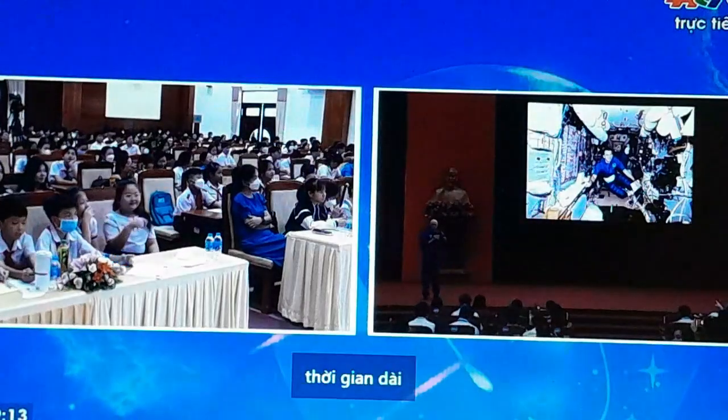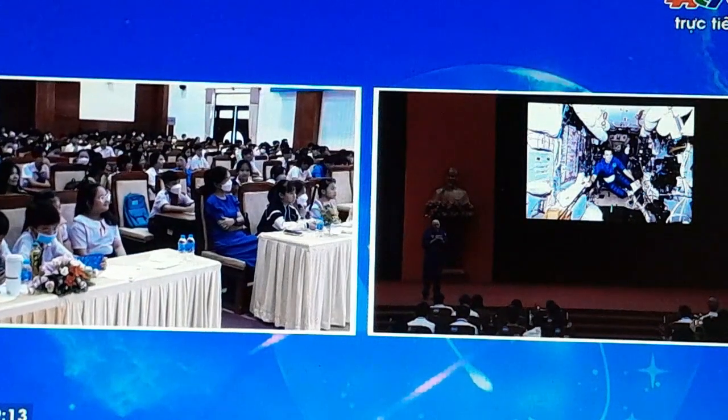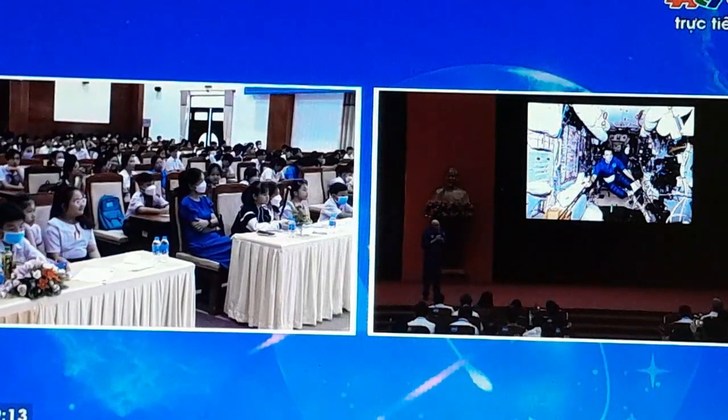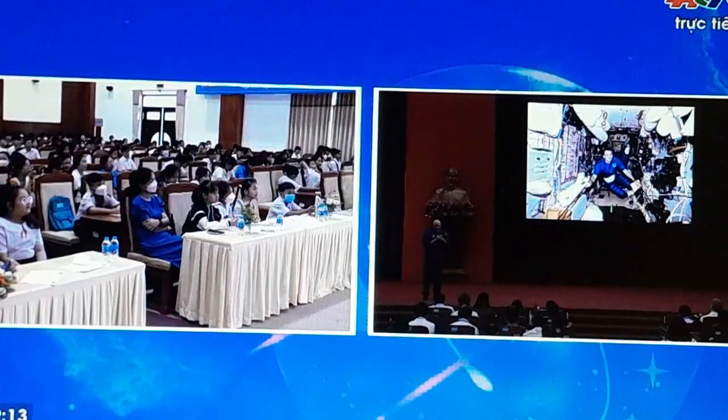Just for comparison, the International Space Station was designed to be on orbit for 15 years. It's already been on orbit for 24 or 25 years, and we hope to keep flying it until 2030.